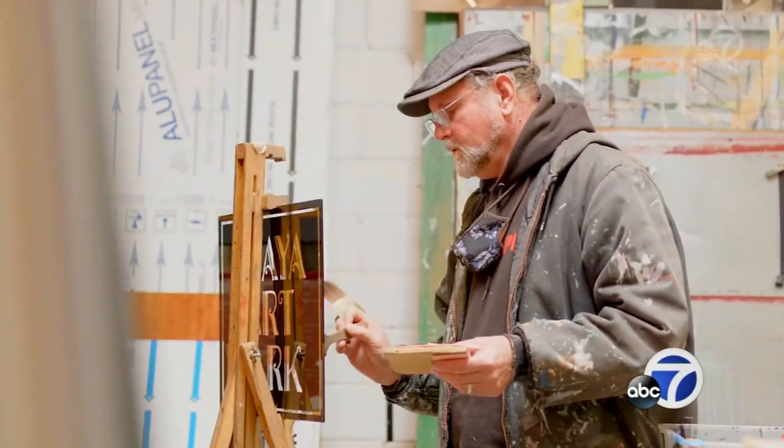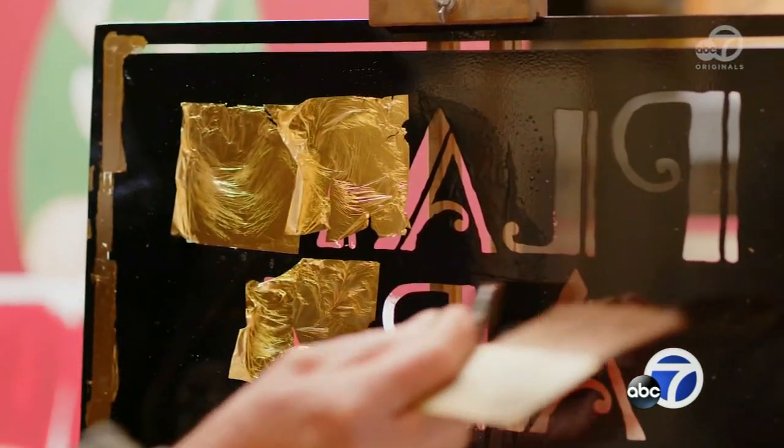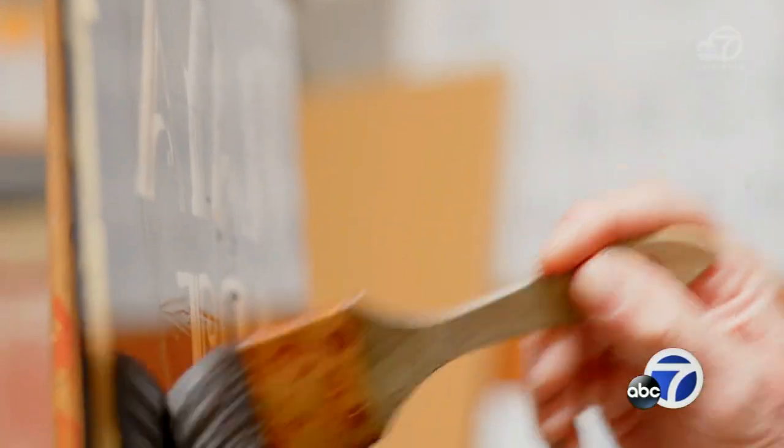I'm Steve Vajant, and I'm a multimedia sign artist. I'm at 40 years of making signs in the Bay Area. I'm a sign maker who does paint and a wide variety of techniques that are available to sign makers.